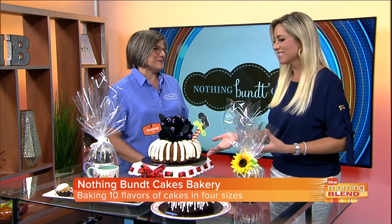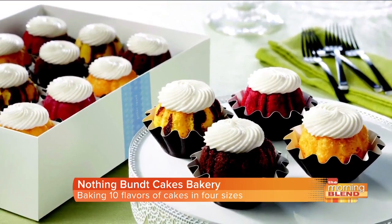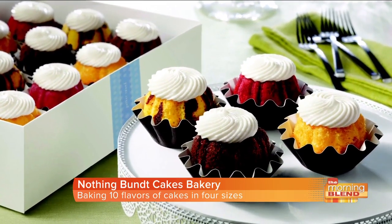Everybody in the studio is swooning over this and it smells so good. Anyone who's tried it says there's something more than just sugar — you're addicted once you have it. It's a great cake, and all 10 flavors are that way. The top four are chocolate chocolate chip, red velvet, white chocolate raspberry, and lemon.